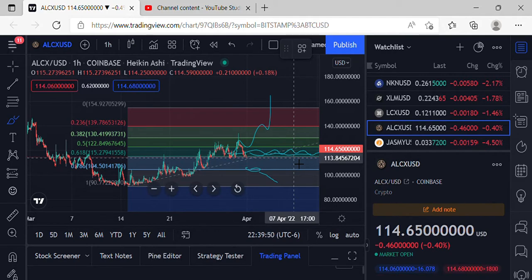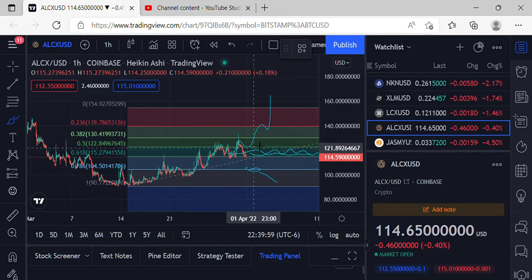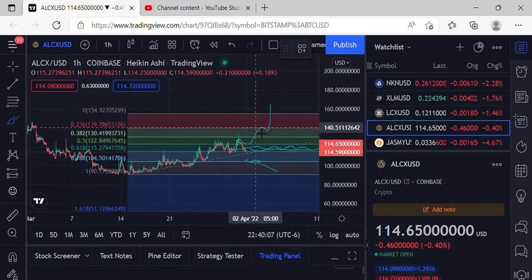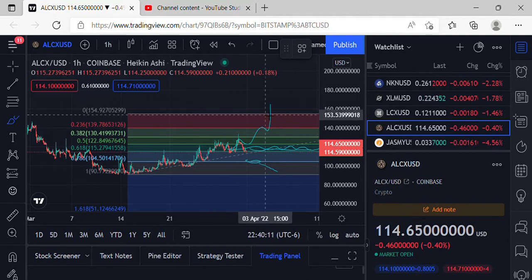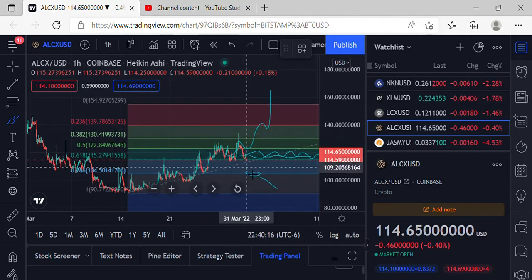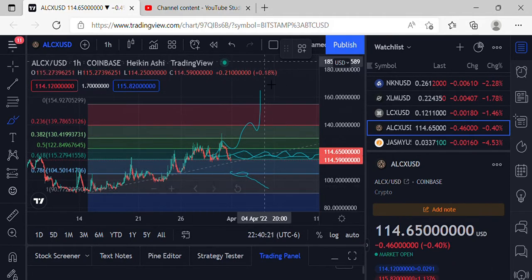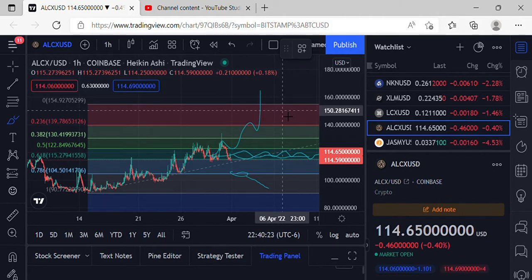If we do get some extreme dip action, definitely keep an eye on that 786 at $104.50. If we lose that support, we'll see lower price action. For bullish moves to the upside, we need to get back over $122.84, grab some support and consolidation, make our way up to $130.41, then over $139.70, up to $154.92, and start working on that next leg up. That would be the bullish scenario.